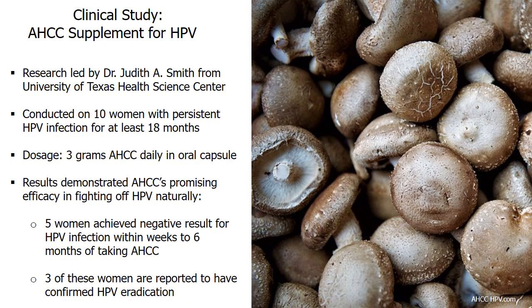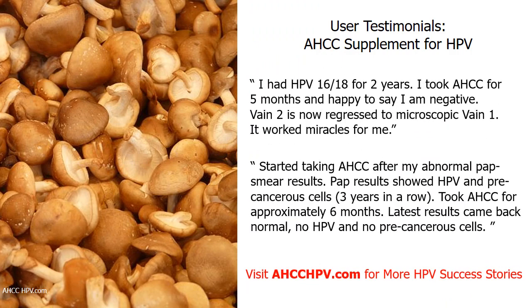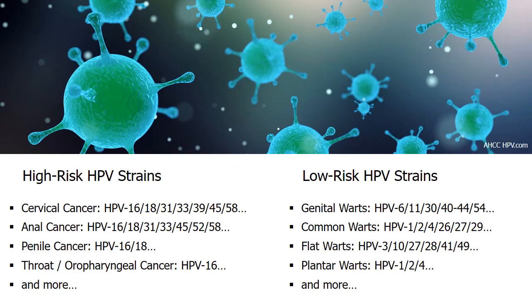5 out of 10 participants achieved a negative result for HPV infection within weeks to months of taking AHCC, and 3 of these women had confirmed HPV eradication. Many user testimonials also show AHCC can get rid of HPV, as confirmed by pap smear and HPV test results. This supplement is helpful in fighting off HPV 16 and 18, which cause 70% of cervical cancers. The clinical study was led by Dr. Judith Smith, who believes similar results will be obtained when AHCC is used to treat men with HPV, due to similarities in the immune systems of both genders.